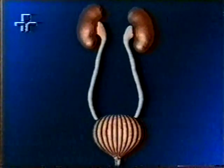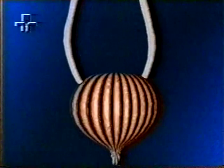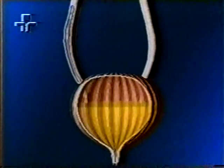A urina deixa os rins por dois tubos finos, chamados de ureteres, sendo depositada em um reservatório que se chama bexiga, localizada no fundo do pubis, até que seja expelida do corpo pela uretra.